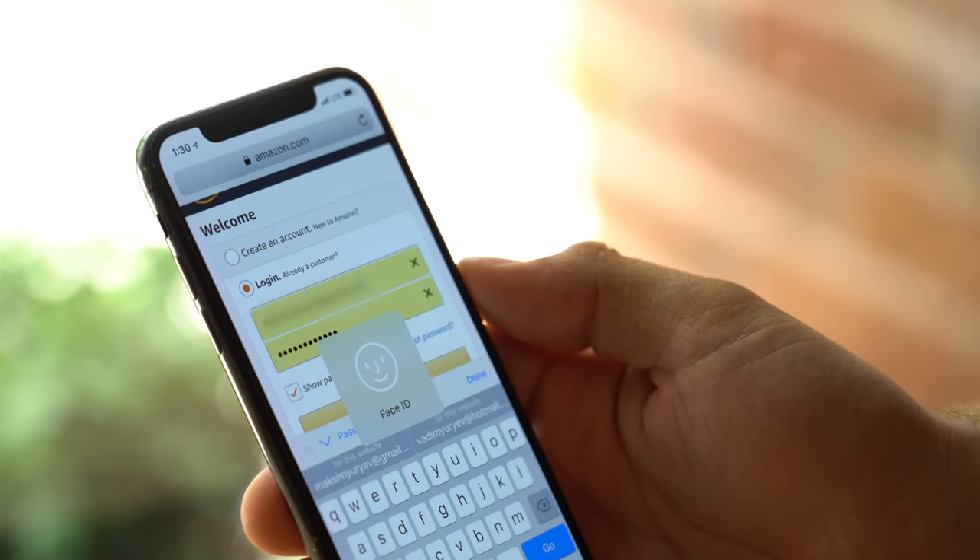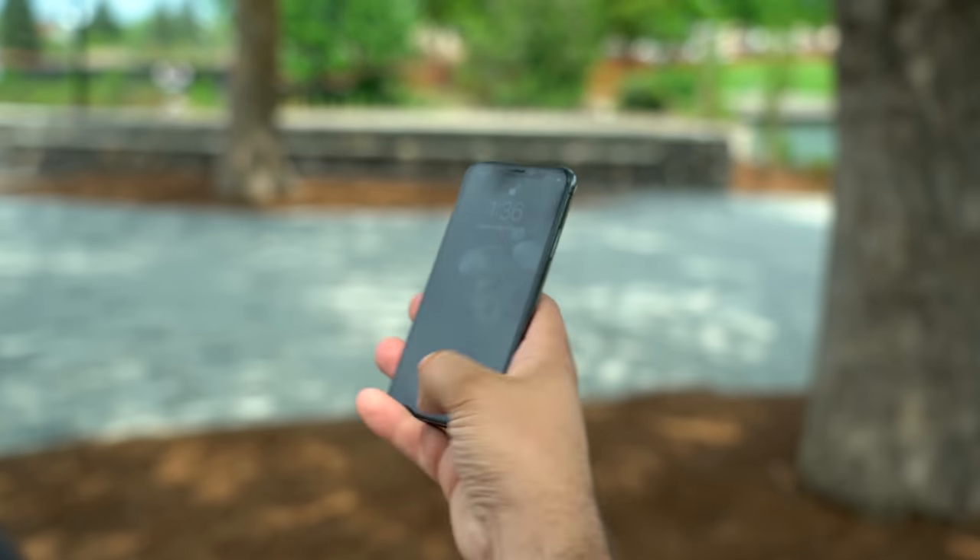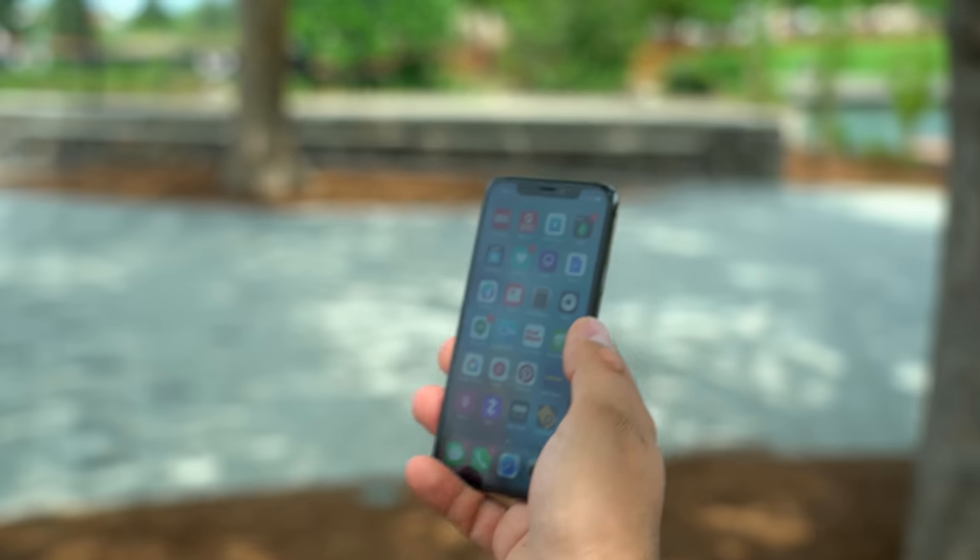Face ID has improved over time. Between software updates and training, Face ID is quicker and more accurate than when I first got it. After 6 months, there are a lot more third-party apps that support Face ID, like Bank of America, PayPal, Credit Karma, and so much more. It's already making my life easier outside of the Apple ecosystem.